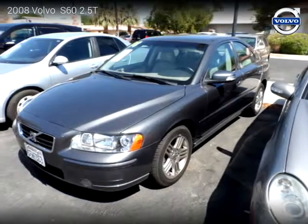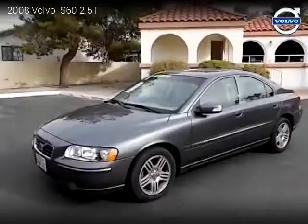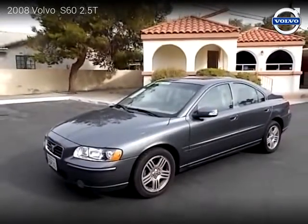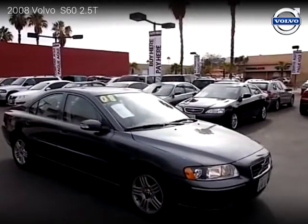This vehicle is a 2008 Volvo S62.5T with 59,000 miles, brought to you by Automax. This Volvo is a four-door vehicle with five cylinders. This vehicle is for sale for only $10,999.